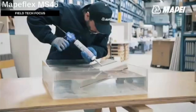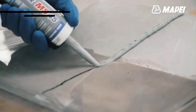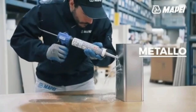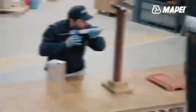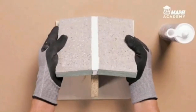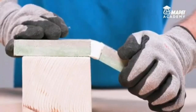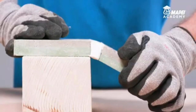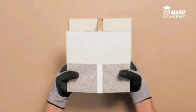Map Flex M45 is a hybrid sealant and adhesive that works wonders on wood, aluminum, ceramic, steel, plastic, drywall, and more. It's ideal for sealing structural, corner, and expansion joints. All you need to do is apply a 3-millimeter-thick layer to craft a dependable elastic joint, give it 24 hours to harden, and Map Flex M45 is good to go. It handles temperatures from -5 to 40 degrees Celsius with ease.